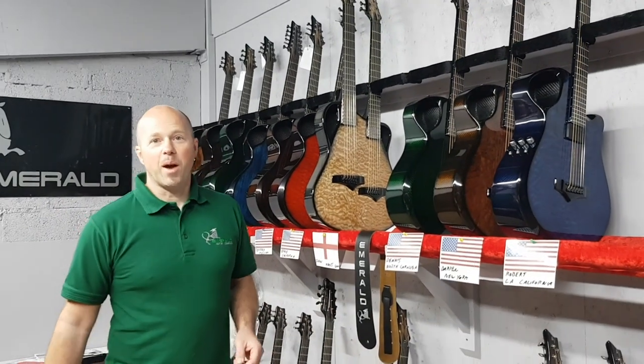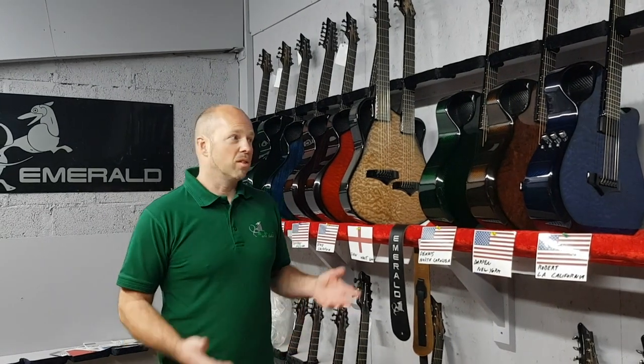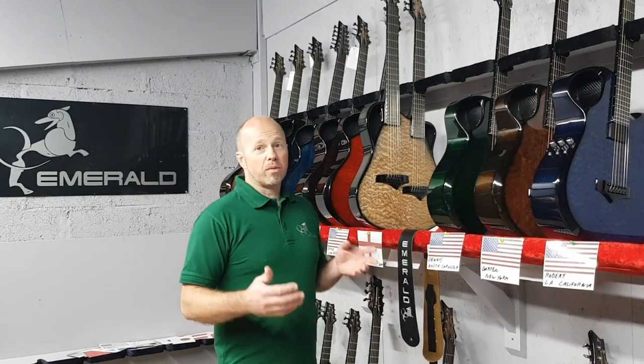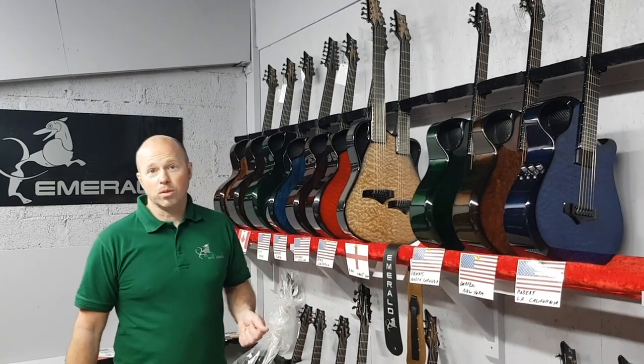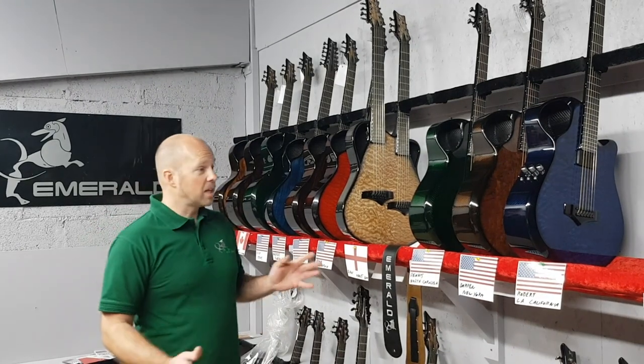Hope you're all doing well today. We're up here in the shipping room and I'm just going to walk you through the guitars we're shipping out today — let you see some of the details and see where they're going. We've got ten guitars going out today: seven going to the USA, one going to England, one going to Australia, and one going to Canada.